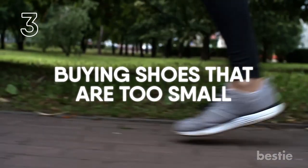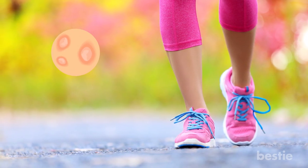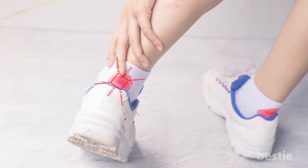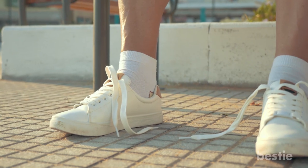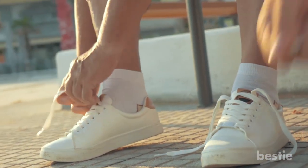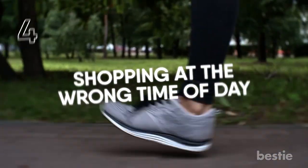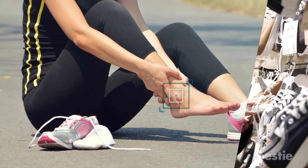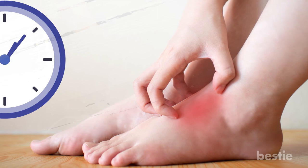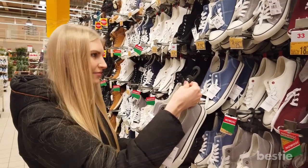3. Buying shoes that are too small. Tight-fitting shoes lead to blisters and black toenails. This may apply to some women who can be more susceptible or self-conscious about the size of their feet. Play the piano with your toes — meaning the fit should be roomy enough, about half an inch, but not sloppy. 4. Shopping at the wrong time of day. You may buy shoes in the morning and realize they're too small in the evening. Your feet start swelling in the morning and don't stop until about 4 pm — that's as big as they're going to get, so always buy your shoes in the evening.